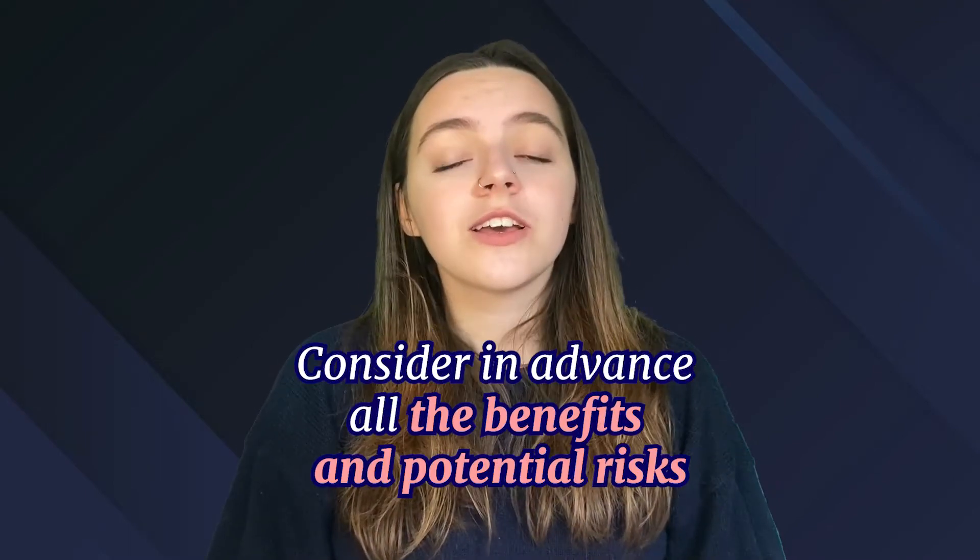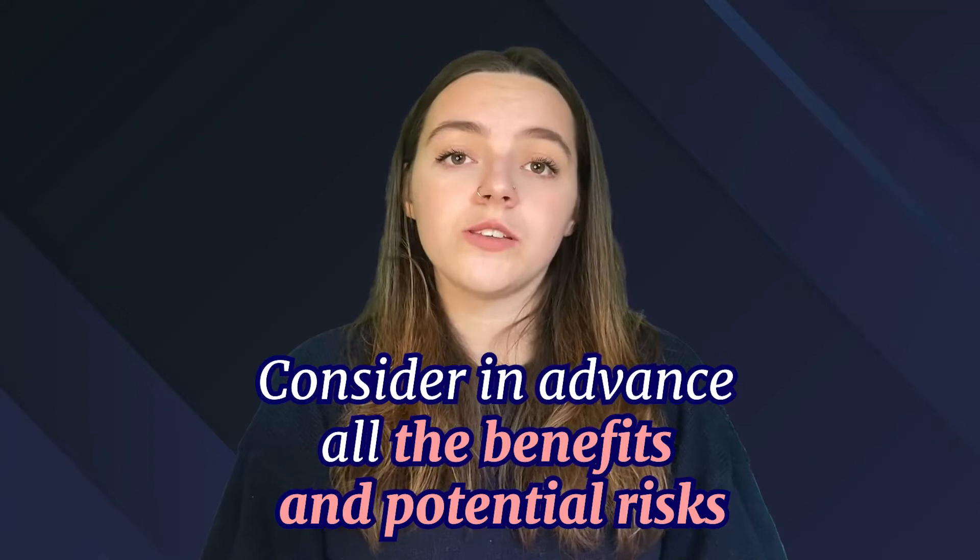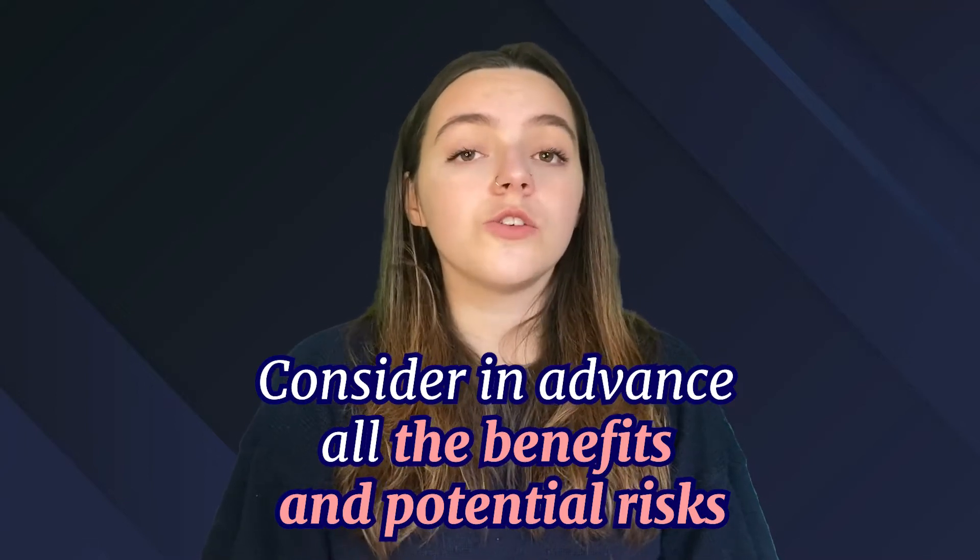This procedure works by destroying hair follicles for up to a few weeks so they can't produce new hair. However, do not rush — consider in advance all the benefits and the potential risks associated with this laser procedure. Laser hair removal can give you longer lasting results, but the procedure is not permanent, requires further treatment, and may be painful for some people. However, this treatment is very profitable. Let's see the review.